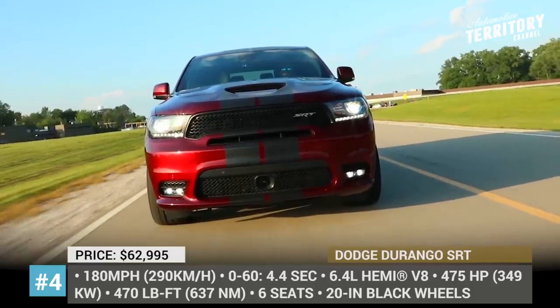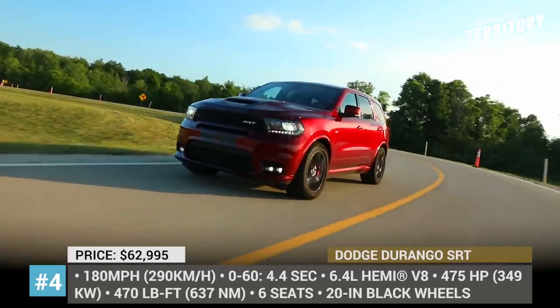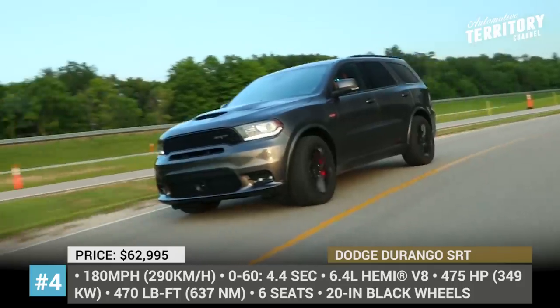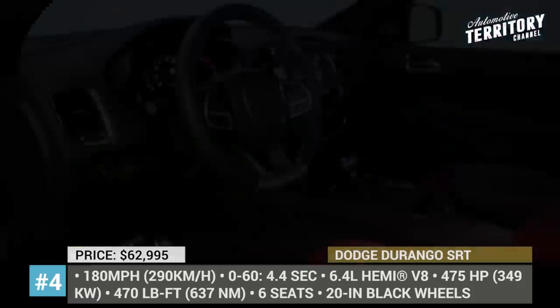To set itself apart from other Durango trims, the SRT gets an updated front fascia with mesh grille inserts, a vented hood and 22-inch black wheels. Also standard are Bilstein suspension upgrades and big Brembo brakes.